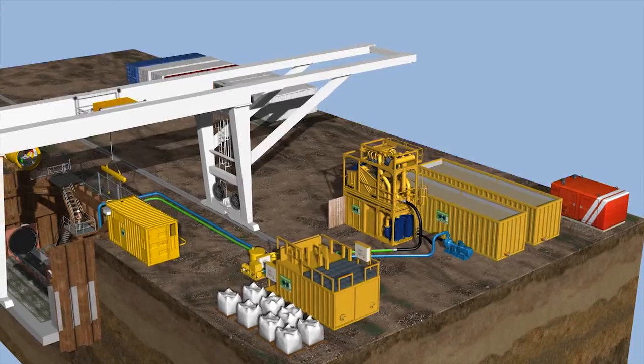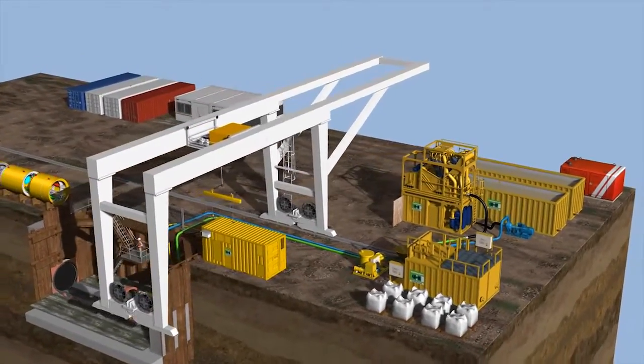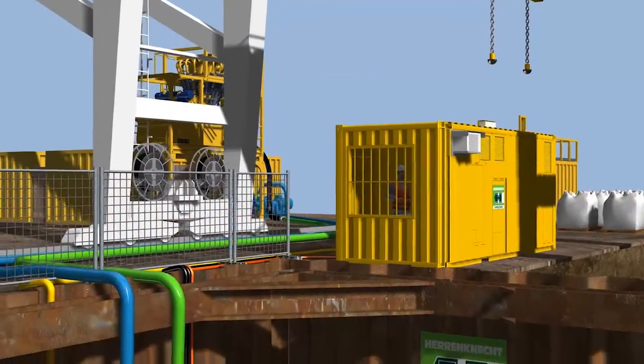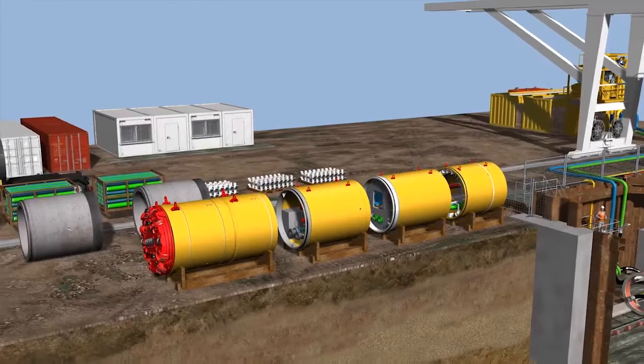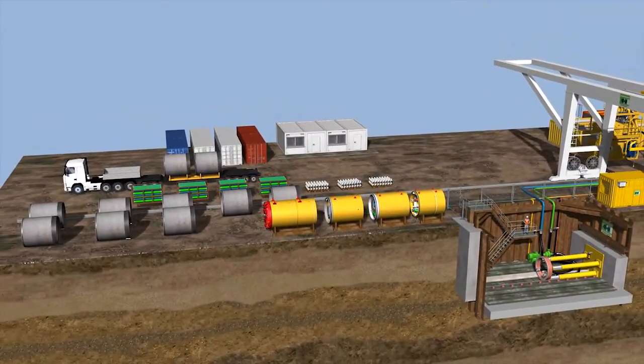The container with the control cabin, electrical equipment and hydraulic power unit for the jacking station is positioned next to the launch shaft so that the machine operator can see the jacking station. The product pipes are delivered by truck, sorted and stored on a firm subsoil.